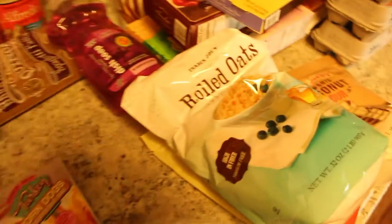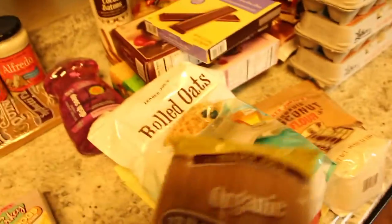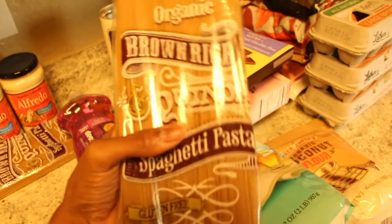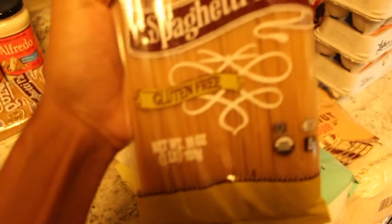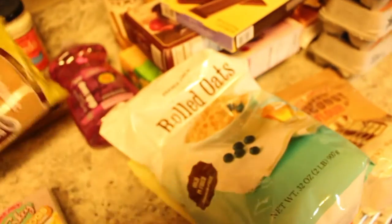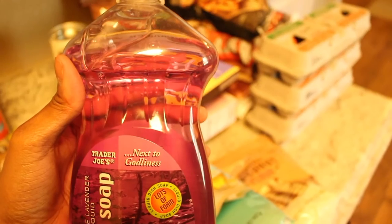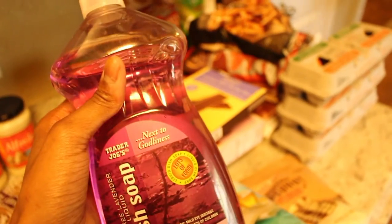I always buy these organic brown rice quinoa spaghetti noodles — they're amazing, they taste just like regular noodles but they're gluten-free and much healthier. So I bought two packs of those. Also this dish soap, because cleanliness is next to godliness, right? We use this dish soap — it doesn't foam up a lot but gets the job done.